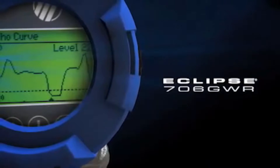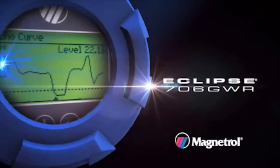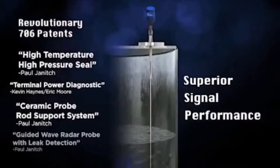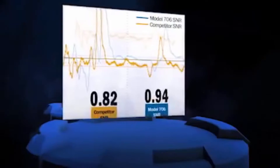With the Eclipse model 706, guided-wave radar technology has entered a new phase of level control performance. Innovative circuitry achieves both a higher transmit pulse amplitude and improved receiver sensitivity, resulting in a signal-to-noise ratio almost three times higher than the nearest competitor.